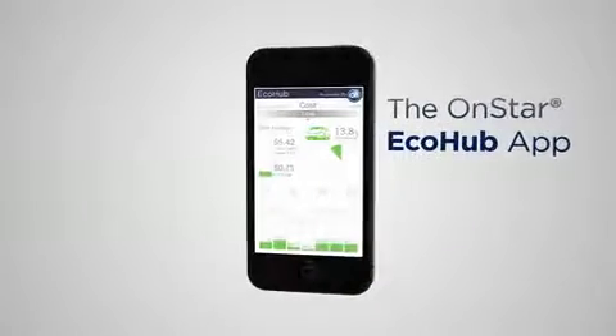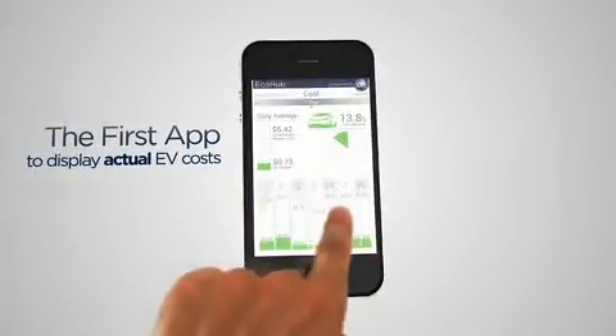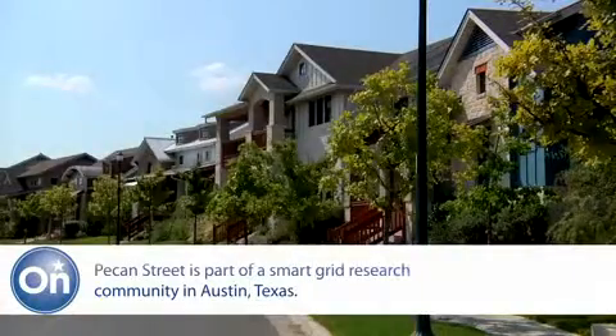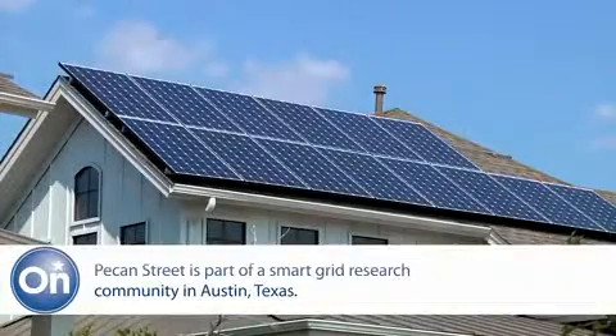General Motors and OnStar have led the way with connected vehicle apps, and now we're excited to take it a step further. We've developed an app called EcoHub, which is the first app that's going to allow electric vehicle users to see their cost and consumption over time. Right now, the app is specifically being tested in the research community of Pecan Street, but we hope to roll this out for all consumers in the near future.